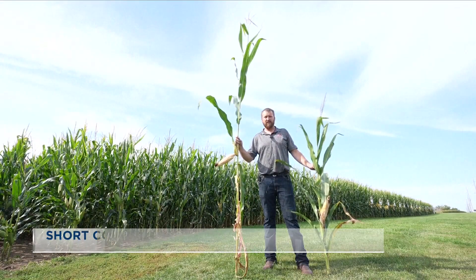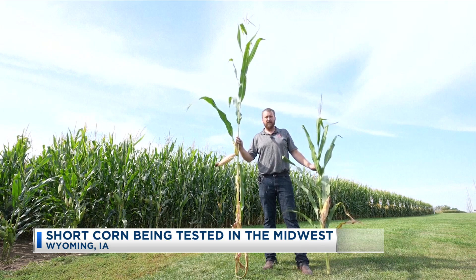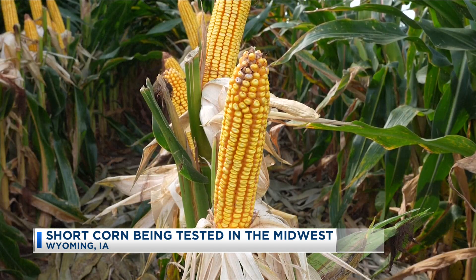It's called short corn, and it could possibly replace the towering cornfields you see in the Midwest, and especially here in Siouxland. The short corn variety is developed by Bayer Crop Science and it's being tested on around 30,000 acres in the Midwest.